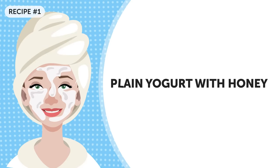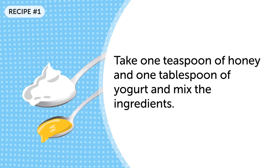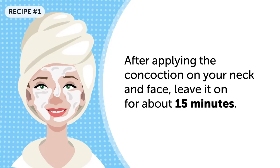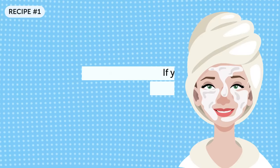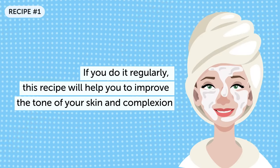Plain yogurt with honey: another way to whiten skin that might be a bit too tasty. To prepare the mask, take one teaspoon of honey and one teaspoon of yogurt and mix the ingredients. After applying the concoction on your neck and face, leave it on for about 15 minutes. Try not to lick it off — yes, it's delicious, but do your best. If you do it regularly, like every day, this recipe will help you improve the tone of your skin and complexion.